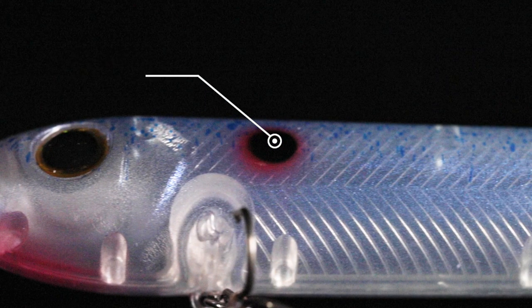Man, this bait — anywhere you have shad or bait fish presence, you're gonna throw it from spring all the way through the fall. Clear to stain water, it's going to catch them.